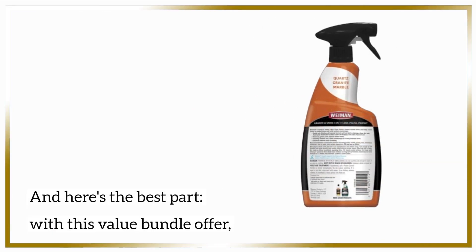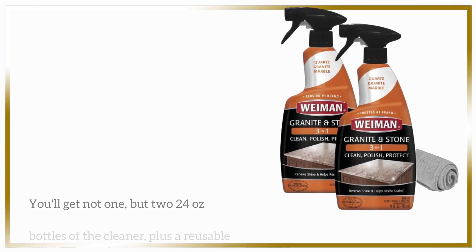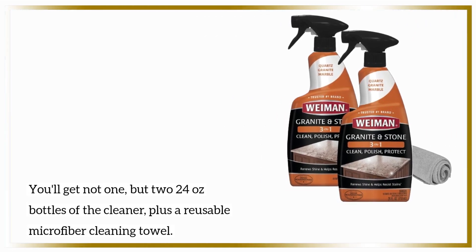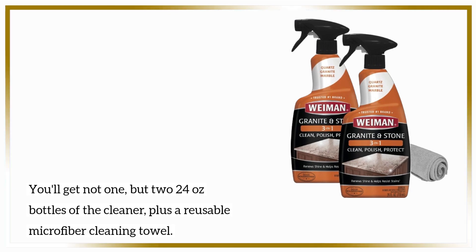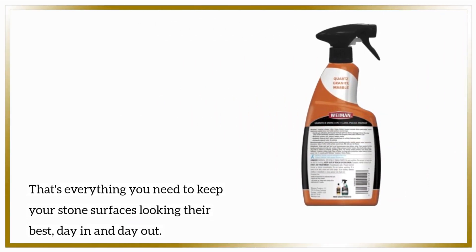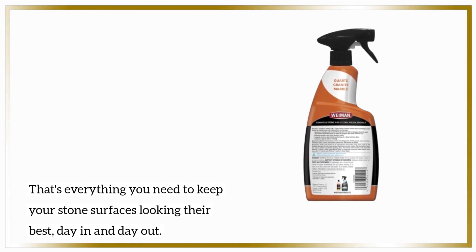And here's the best part. With this value bundle offer, you'll get not one, but two 24-oz bottles of the cleaner, plus a reusable microfiber cleaning towel. That's everything you need to keep your stone surfaces looking their best, day in and day out.